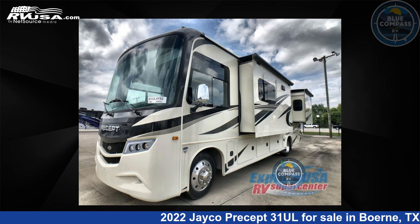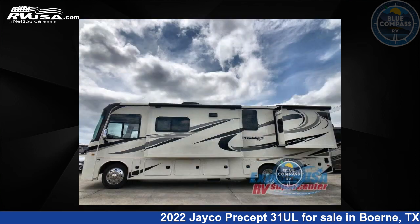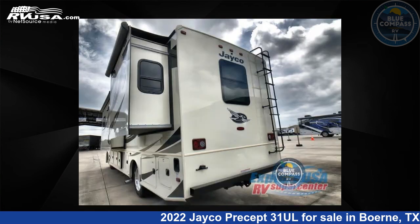This new Jayco is 33 feet 0 inches in length and features three slide-outs, a farmhouse interior, sleeps five, and 72 gallons fresh water capacity. The floor plan layout of this Class A features outdoor entertainment and a rear bedroom.